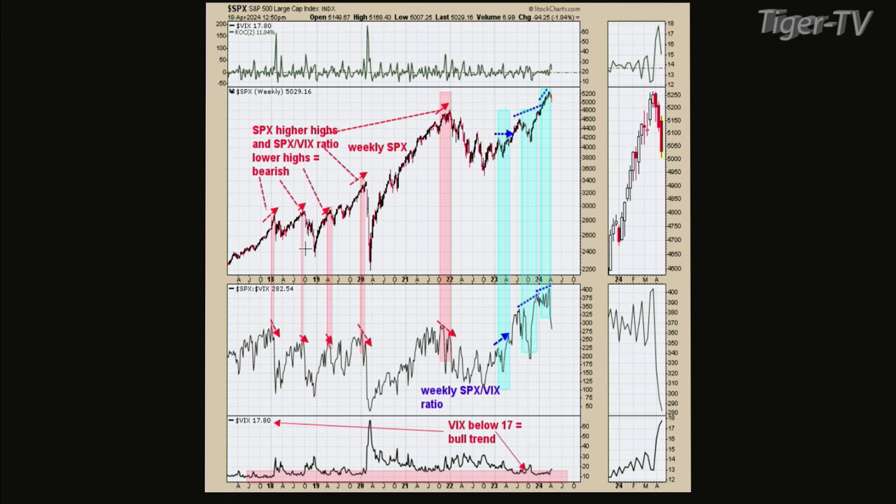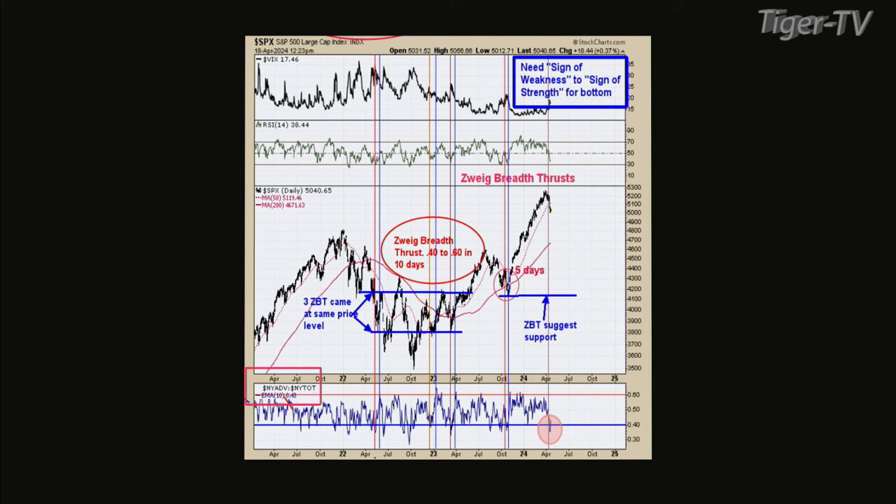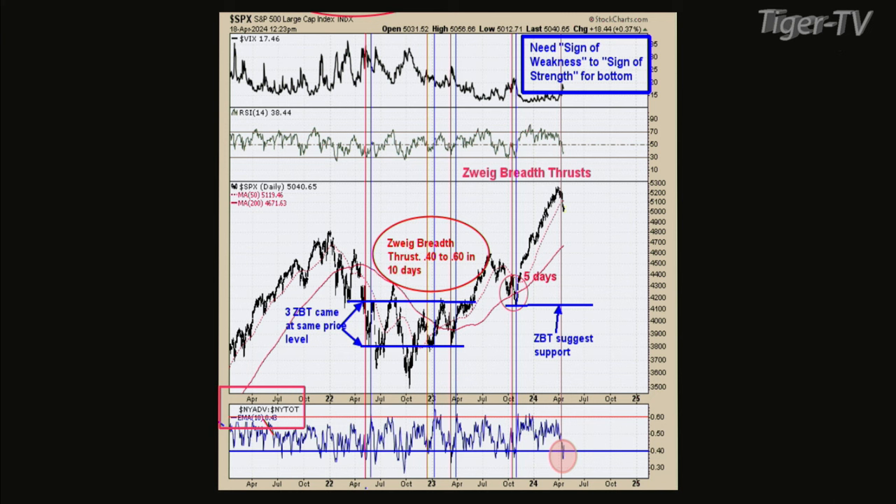Let's flip to chart two. This is the Zweig Breadth Thrust indicator — ZBT for short. The bottom window is NYSE advances divided by total NYSE stocks with a 10-day average. When you get down below minus .04, which we did about a day or two ago, that's an oversold condition. What you want to see is that it goes right back to .06 within 10 days. We hit .035 on this recent decline, and the count has started now since it's turning around.